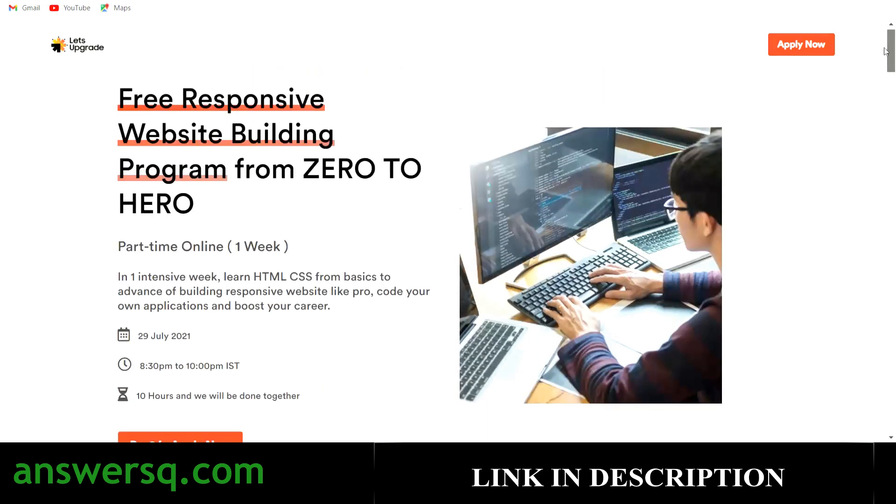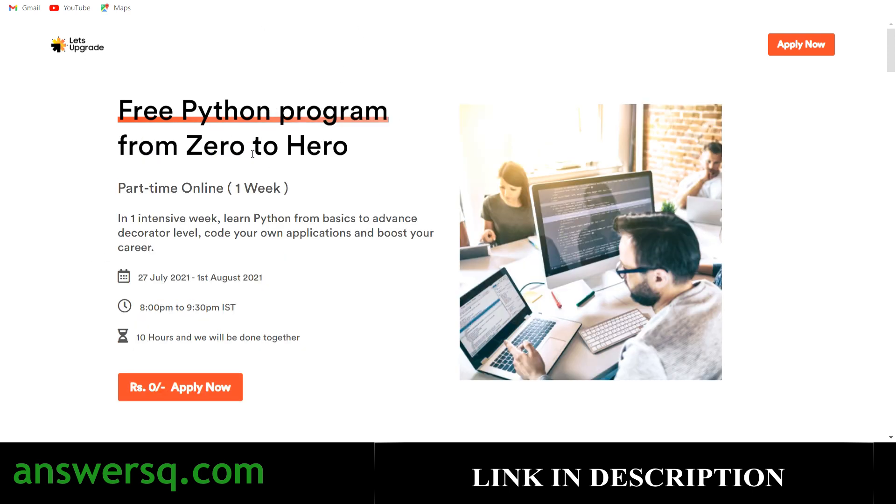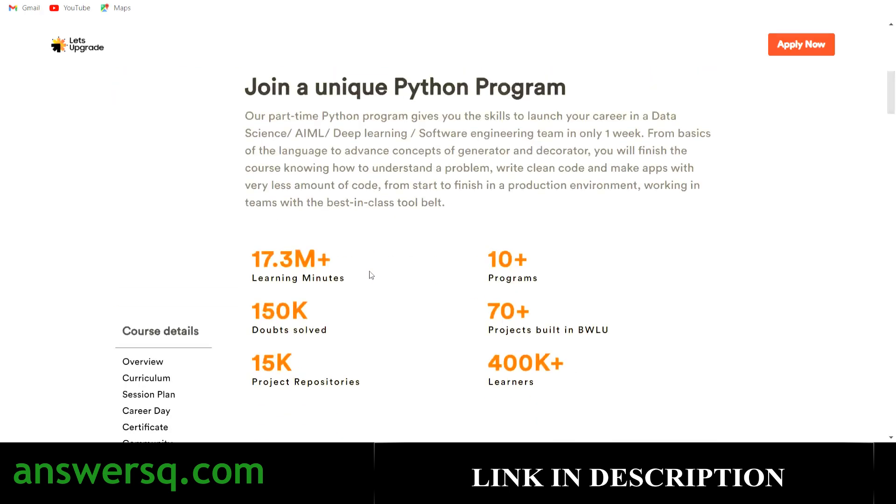The second course is the Free Python Program from Zero to Hero. This is also a one-week online course in which you will learn Python from basics to advanced level. The program starts on 27th July 2021, but even if you miss the start date, recorded videos will be provided on the platform so you can still complete the course. This is also a 1.5-hour class for seven days, giving nearly 10 hours of content.